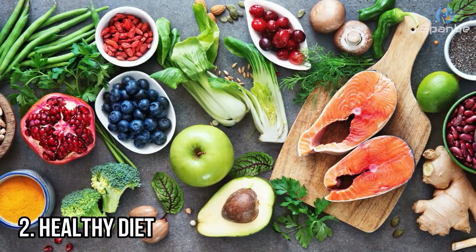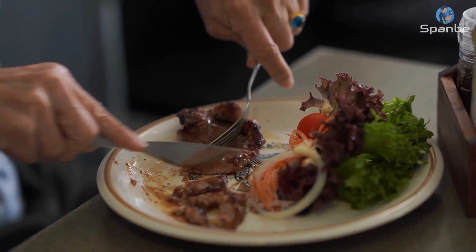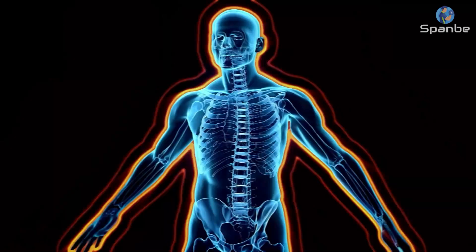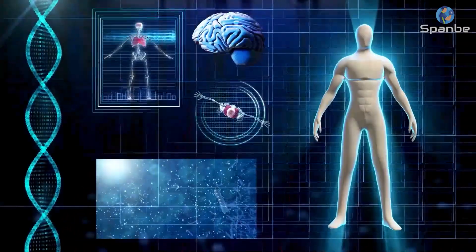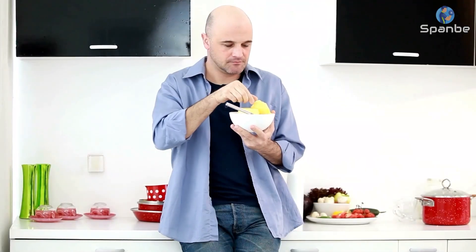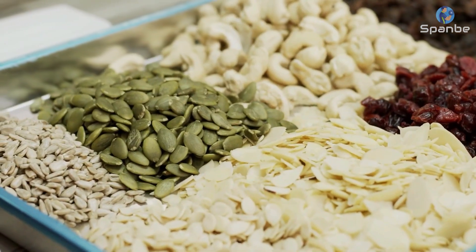2. Healthy Diet. As we age, it becomes more important than ever to fuel our bodies with nutritious foods. A healthy diet can help us maintain our energy levels, keep our immune system strong, and improve our overall appearance. To achieve a youthful appearance, aim for a diet that is rich in fruits, vegetables, lean proteins, and whole grains. Avoid processed foods, sugary drinks, and excessive amounts of alcohol.